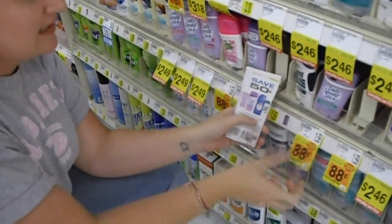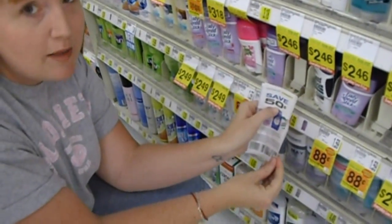Speed Stick is 88 cents, and I have a 50-cent coupon which will double up to a dollar, making it free.